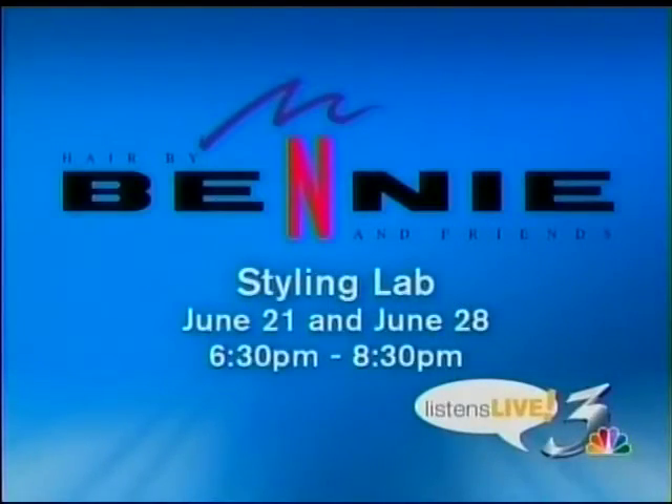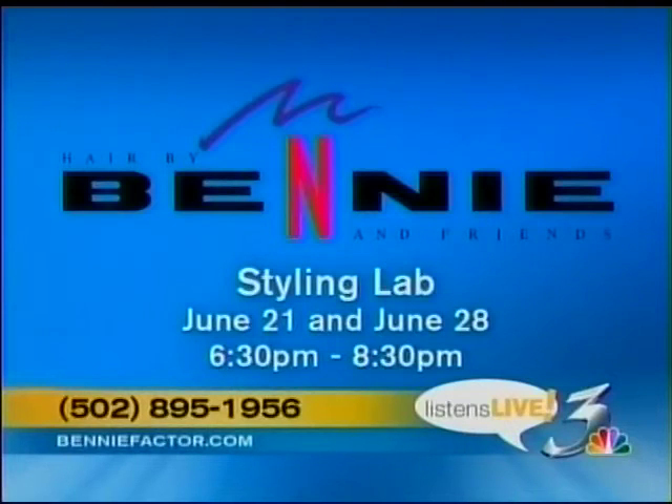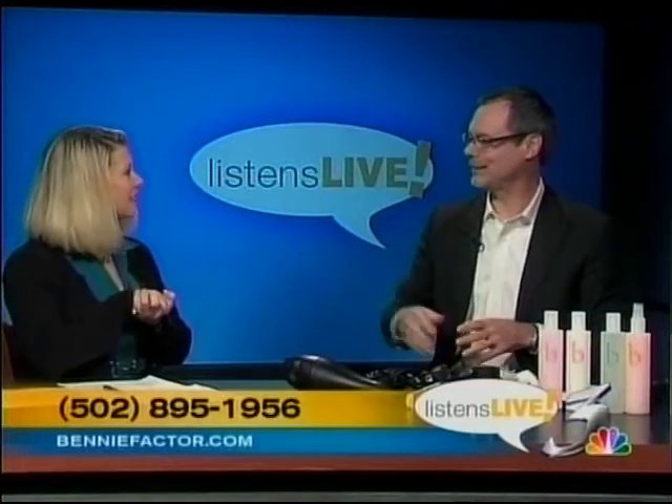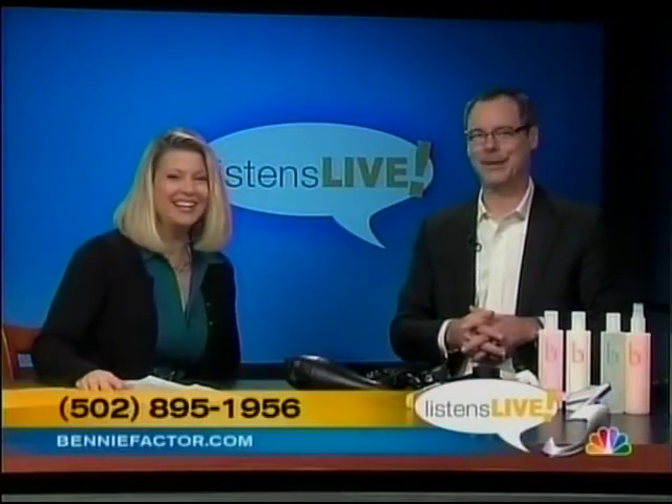You guys are on Facebook — we have a Facebook page for both Benny Factor Products, which is our product company, and Hair by Benny and Friends. We've got a couple of styling labs coming up: June 21st and 28th, from 6:30 to 8:30, at Hair by Benny and Friends on Frankfort Avenue — very limited seating, so please call and sign up quickly. The number is 895-1956 to reserve your spot. Thank you so much, and best of luck — I can't wait to learn a little bit more myself. Let's get you a seat reserved. Thanks, Benny. All right, let's go back out to Cindy at Deej.